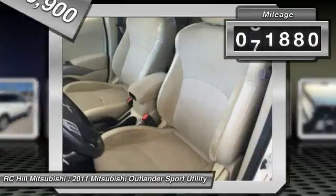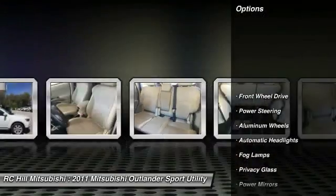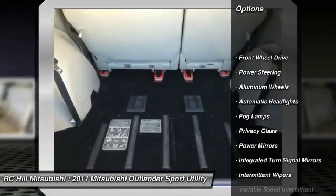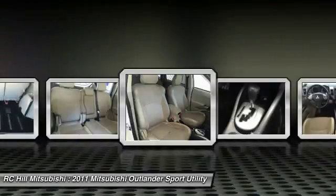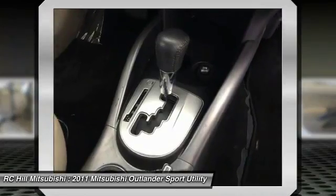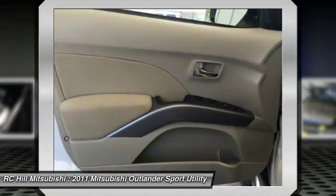This vehicle has less than 85,000 miles. Here are some of this vehicle's great options: stability control, anti-lock braking system, steering wheel audio controls, keyless entry, traction control, CD changer, leather-wrapped steering wheel, driver airbag, power steering, adjustable steering wheel.